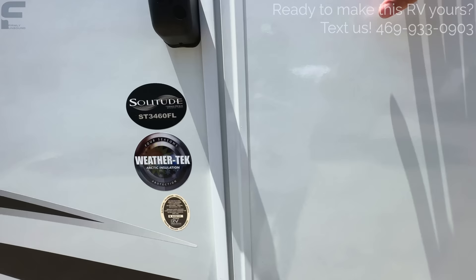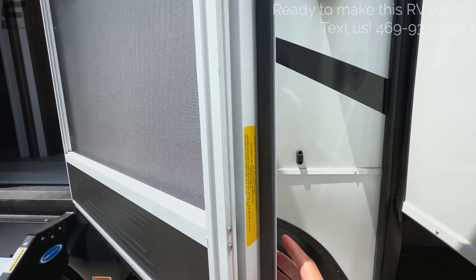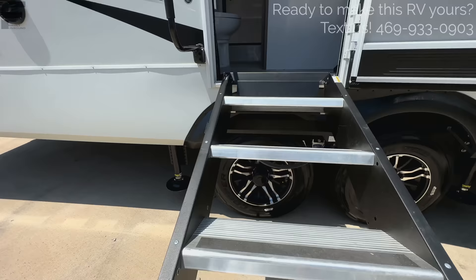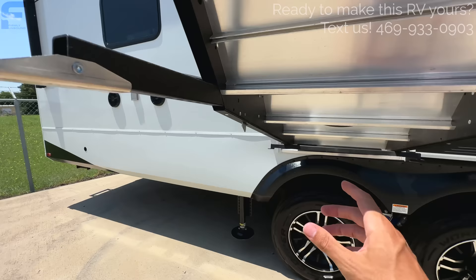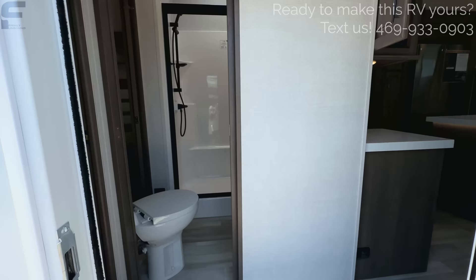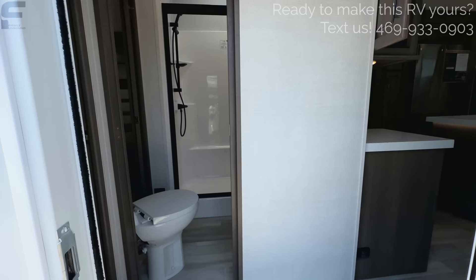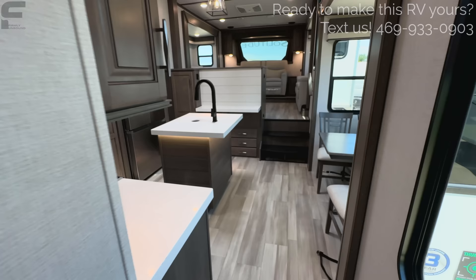This is the 3460 FL from Solitude, right at 39 feet 4 inches with a cargo carrying capacity of 2,884 pounds. Walking in, you have a screen door — I like that it's white instead of black for a cleaner look. It has a strut-assisted step that will stay up on its own, with a latch to easily extend and retract the leg length. When you walk in, there's a wall with the bathroom immediately accessible, then you turn right through the hallway to the kitchen.